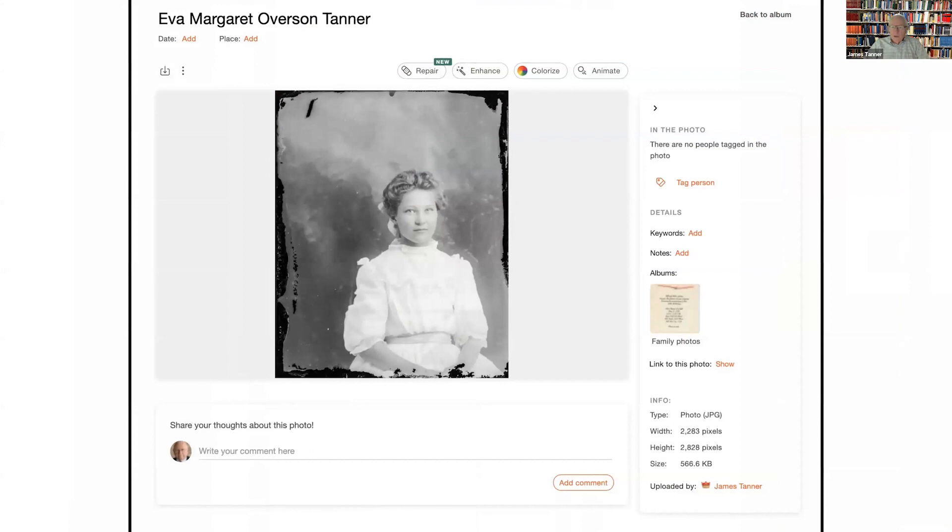Now we get into the razzle dazzle — the kinds of things that are tremendously impressive. This is my grandmother, who I never knew — she died long before I was born, actually when my father was eight years old, from diabetes. We're going to focus on her photograph. You can upload a photo to MyHeritage and go through this process. Once uploaded, you have buttons: a repair button, an enhance button, a colorize photo button, an animate button, and another option called deep story.